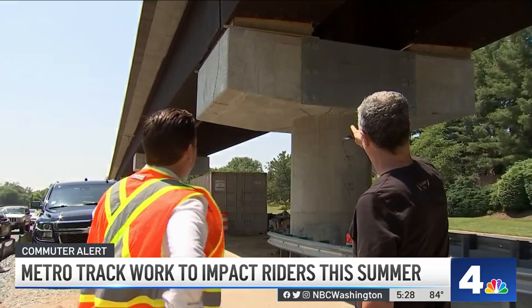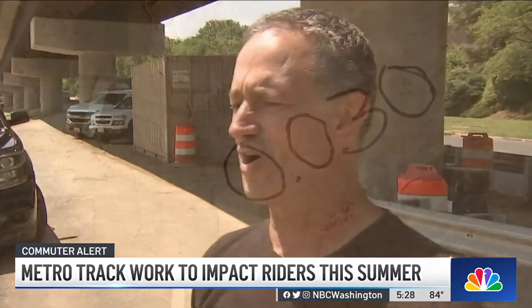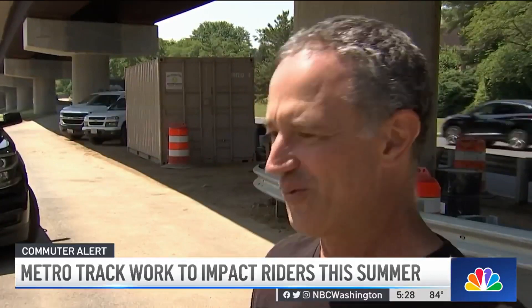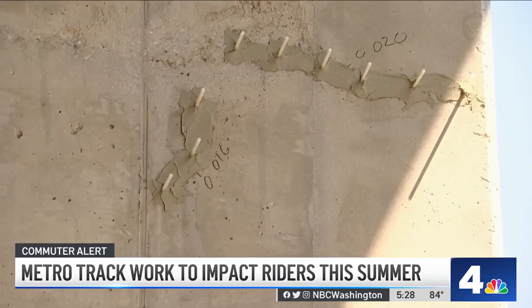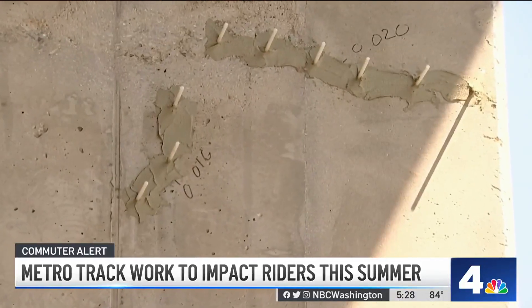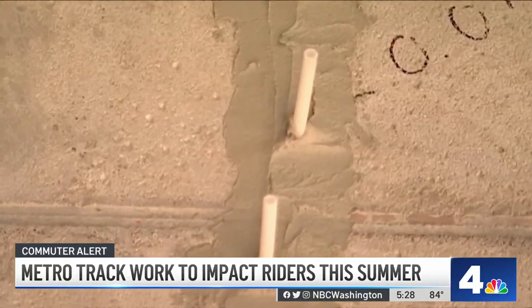John Smith lives close to this work on the Red Line and has been wondering about these markings that have developed. He saw little hoses or straws sticking out of the concrete, and upon closer inspection, noticed a lot of cracking. Metro engineers tell News 4 this kind of cracking is common with new concrete as it settles, and the straws are being used to inject a strengthening epoxy inside.